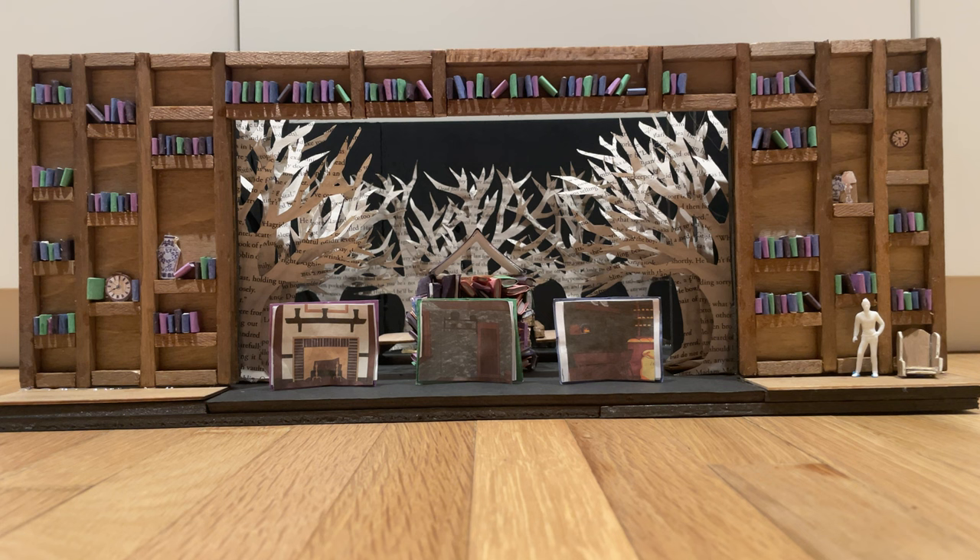I wanted to have a pop-up book, paper theater feel, to make it like these characters are real and coming to life from the story the narrator is telling. All of these trees are made out of paper, and the words on the trees would be taken from the fairy tales which these characters are from — Jack and the Beanstalk, Cinderella, Red Riding Hood, etc.